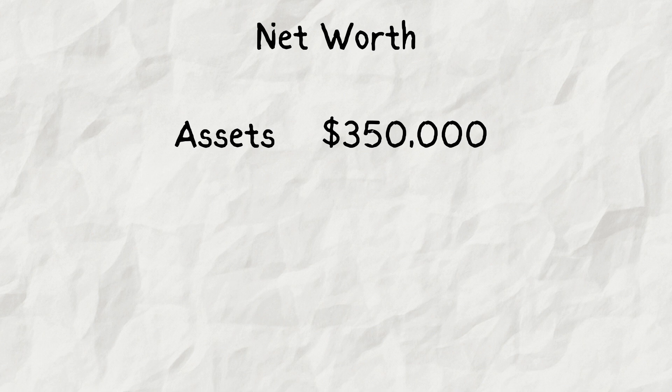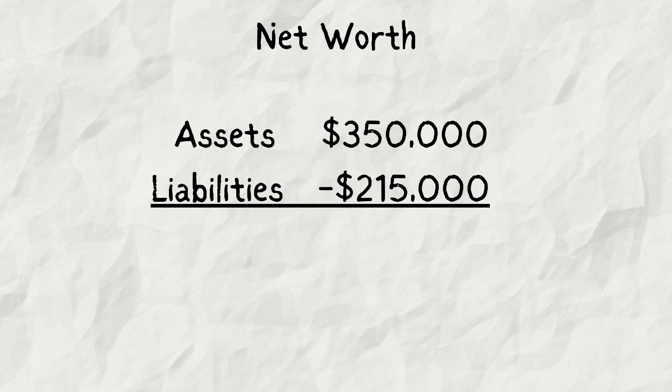The remainder is your net worth. As an example, let's say you have a $300,000 house, a $25,000 car, $15,000 in a retirement account, and $10,000 cash, taking your total assets to $350,000. Maybe you still owe $10,000 on the car, have $200,000 left on your mortgage, and have $5,000 on credit cards — that's $215,000 in liabilities. We'd simply subtract your $350,000 in assets from your $215,000 in liabilities, and you're left with $135,000 net worth.